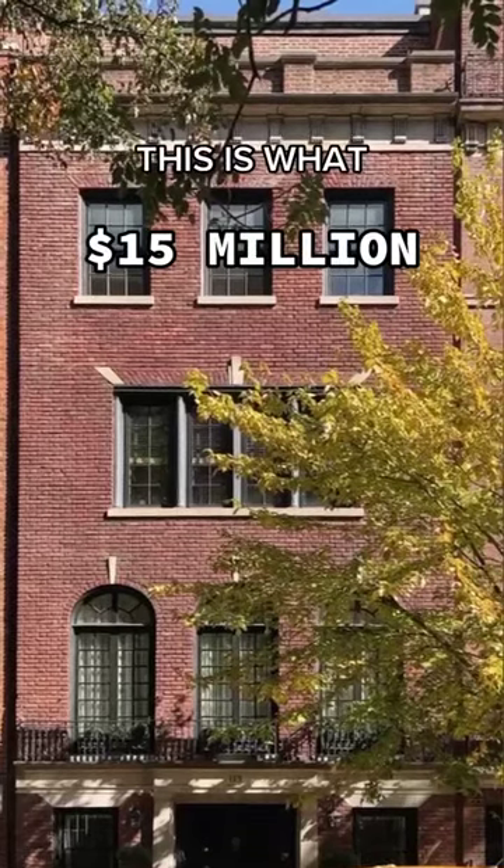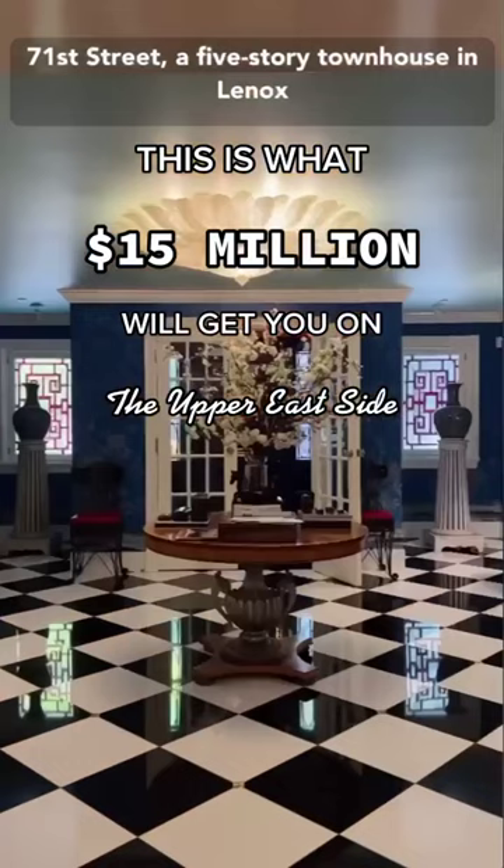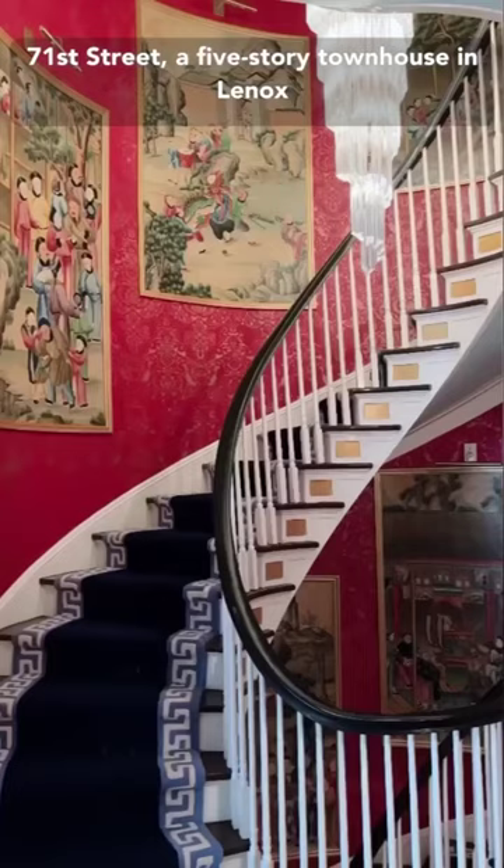This is what $15 million will get you on the Upper East Side. Welcome to 119 East 71st Street, a five-story townhouse in Lenox Hill that is packed with old-school elegance.